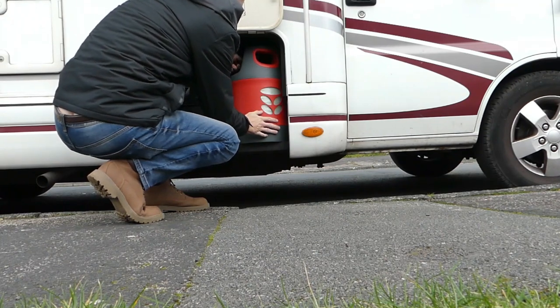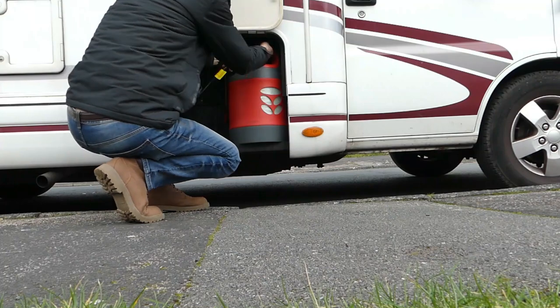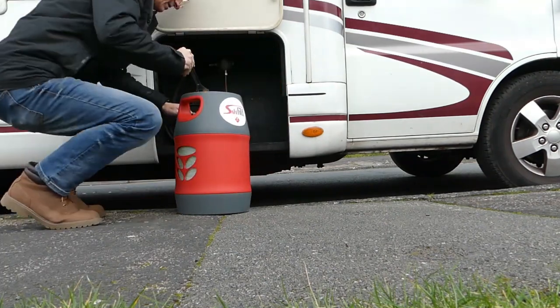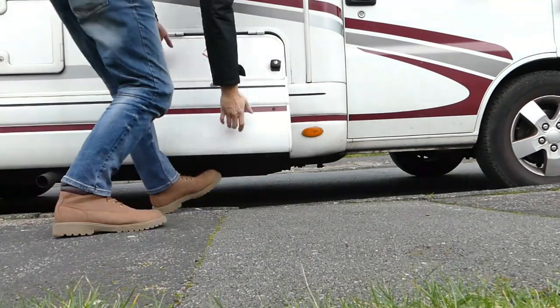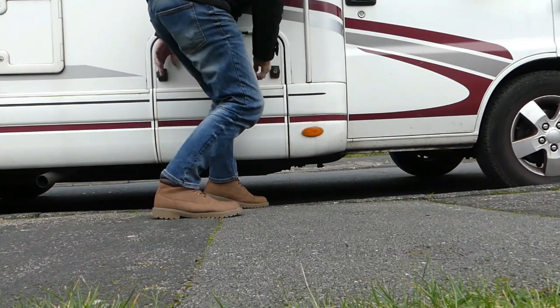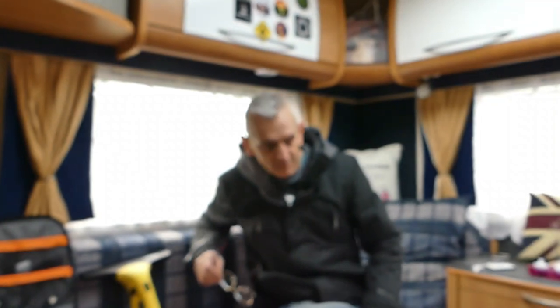It's an anti-clockwise thread. I'll probably take it out and tighten it up and then put it back in - just tighten it up.